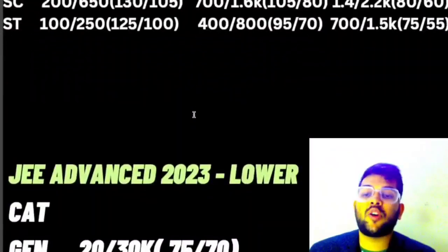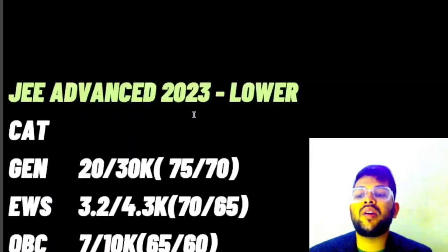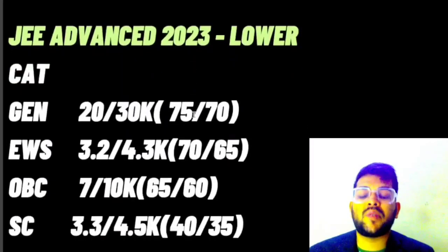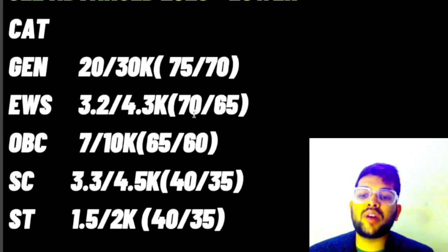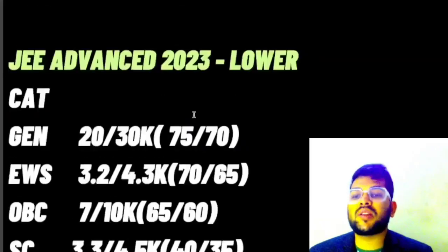That was about CSE cutoffs. Now, if you just want to enter an IIT and get the IIT tag, you need: General 75 and 70 marks, EWS 17 and 65, OBC 65 and 60, SC 40 and 35, ST 40 and 35. You can also check the rank.